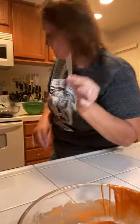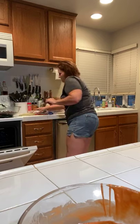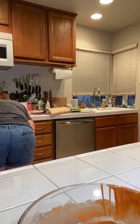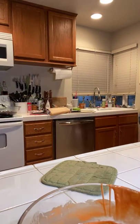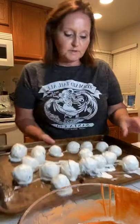Seven minutes on the timer - I'm going to check the cake with a toothpick. It's not ready to come out yet, so probably seven more minutes will be perfect. I'll grab the cake pops from the fridge - they should be good to go. Look at that - how cute!